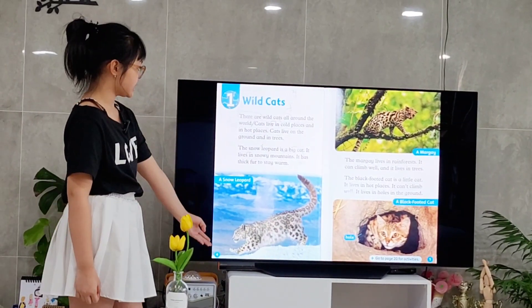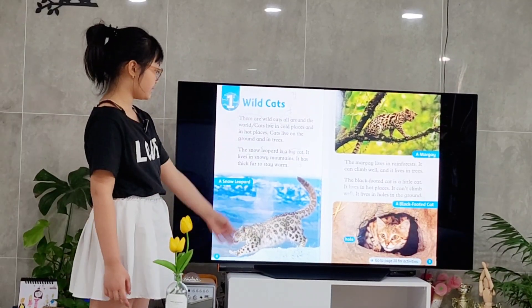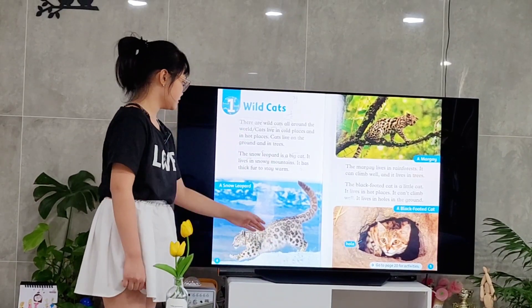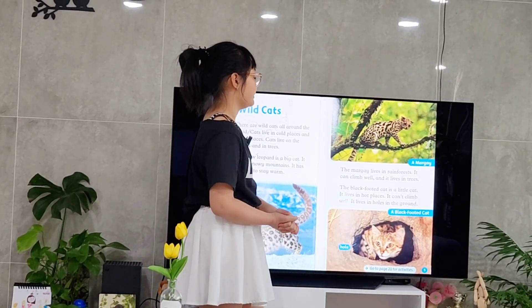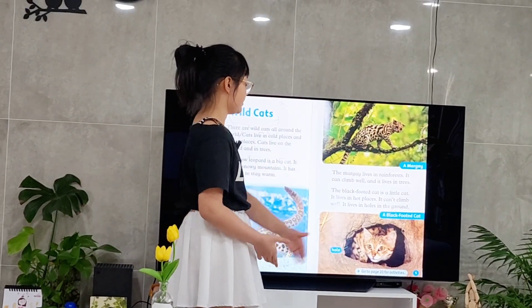This is a picture of a snow leopard. It is a big cat. It lives in snowy mountains, so they have thick fur to stay warm. And this is a margay. It lives in wet rainforests. It can climb very well, and so they live in the trees.